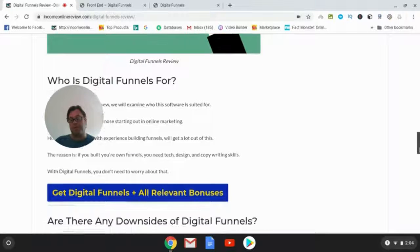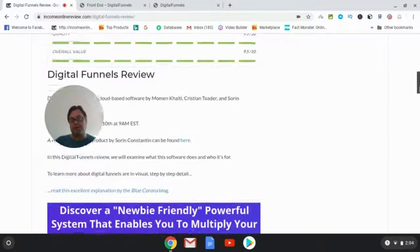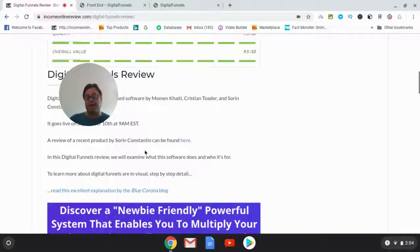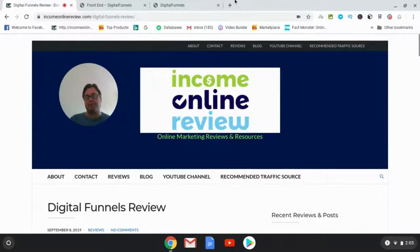For those of you not familiar with sales funnels — or in this case digital funnels — I've included in my blog review an excellent explanation of what a sales funnel is. When you click through, that will take you to a blog with a good overview of sales funnels. I've also included another review by Soren Constantine, who is actually walking you through this course, and he had another recent product that is quite good as well.